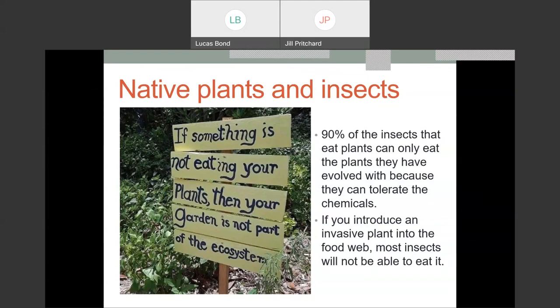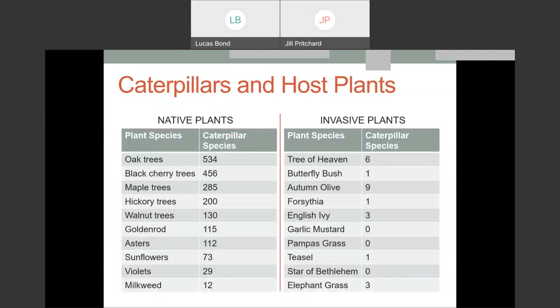The iconic monarch butterfly, when in its caterpillar stage, eats exclusively milkweed plants. If you're growing milkweed and you see caterpillars crunching on the leaves, please let those be — that is essential for our monarch butterfly. Native plants are incredibly important for hosting native insects such as caterpillars. You can see a striking difference between native plants and the volume of caterpillar species that can eat them versus some of our more populous invasive or introduced plants.